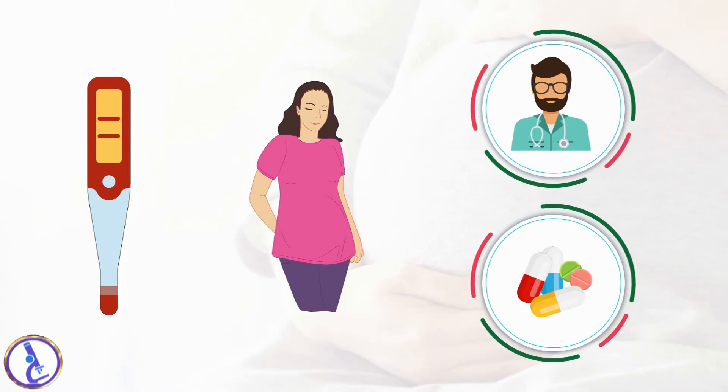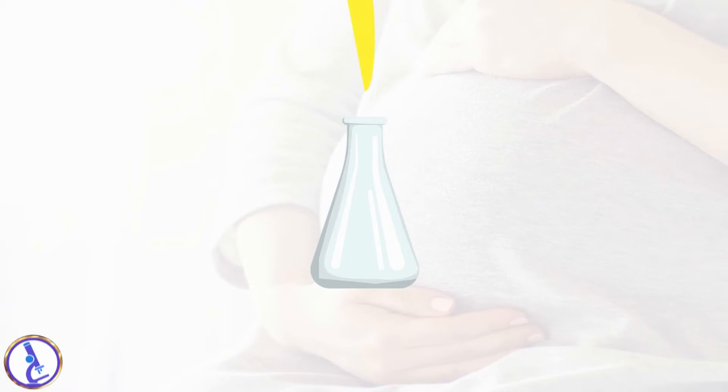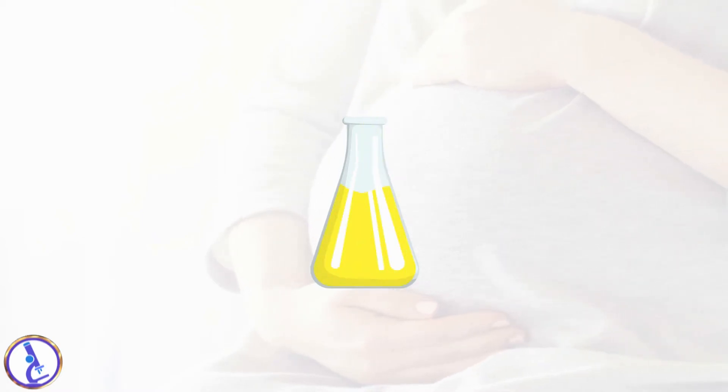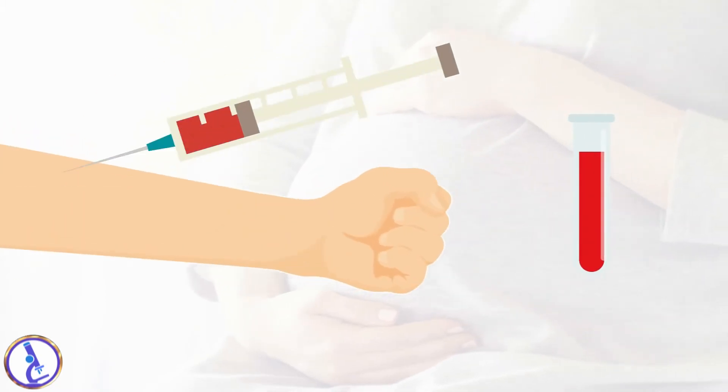It is also used as part of a panel of tests to screen for fetal abnormalities. The sample required is a urine sample, preferably collected first thing in the morning, or a blood sample drawn from a vein in your arm.